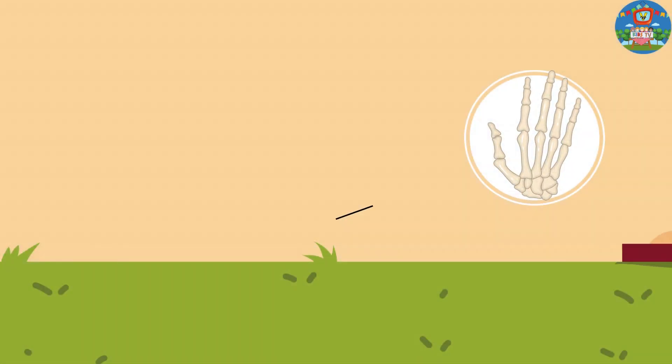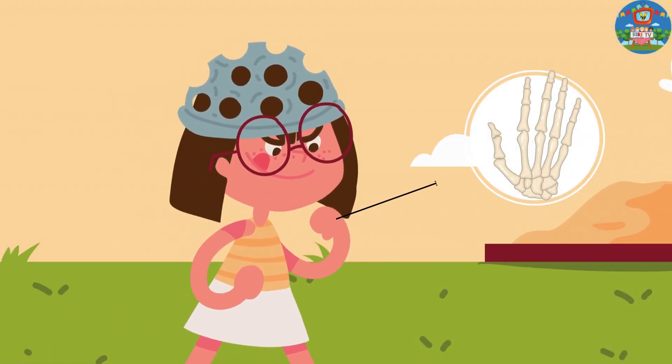Metacarpals. Bones in the hand, allowing us to grip and hold things.